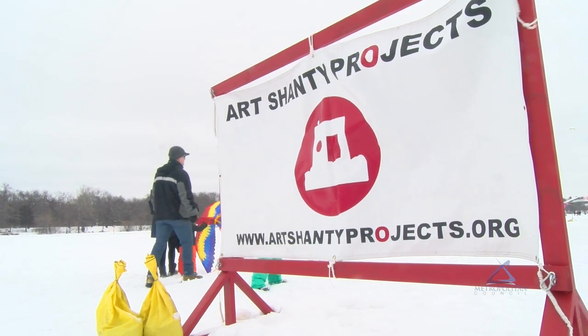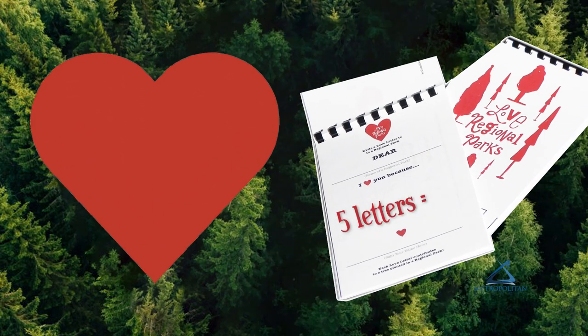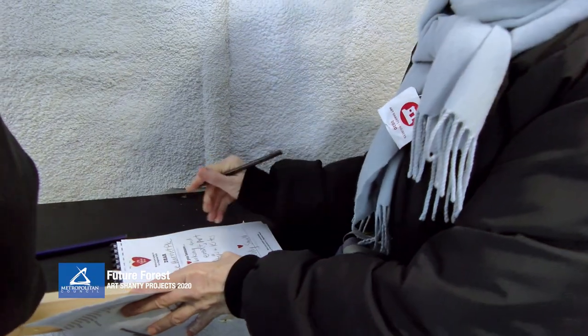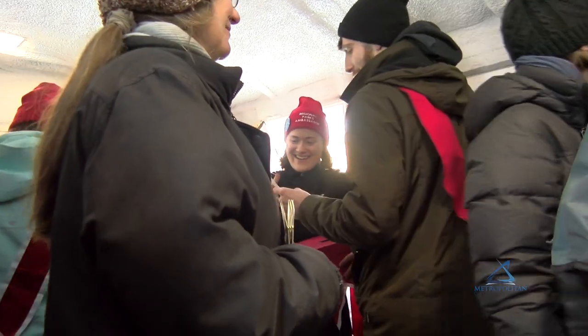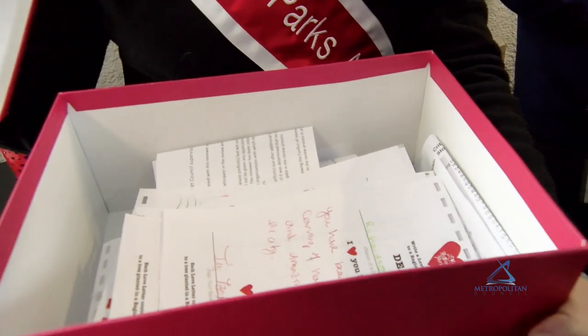Our project is called the Future Forest, and the idea is that every five letters written to a regional park will equal a tree planted in a regional park. It's an action-based idea around climate change — how do we combat climate change, how do we care for our park system, and hopefully in the end build a forest based on love.